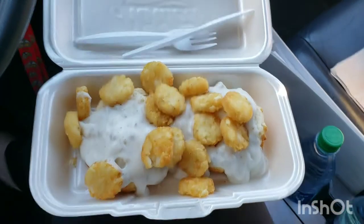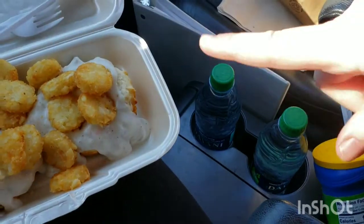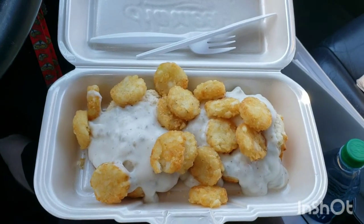This is what it looks like — this is how I like to eat it: biscuits and gravy with the hash browns on top. And when you order a medium combo, they give you two waters, which is really nice. I'll get back to you guys after I eat.